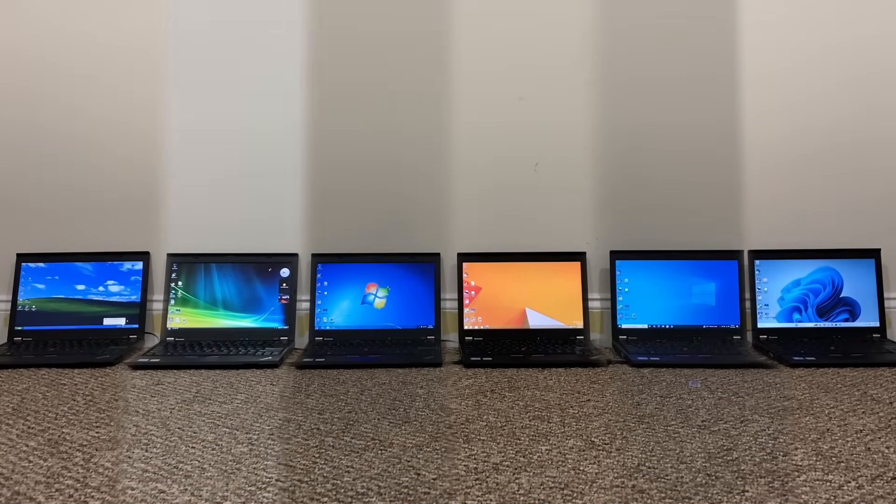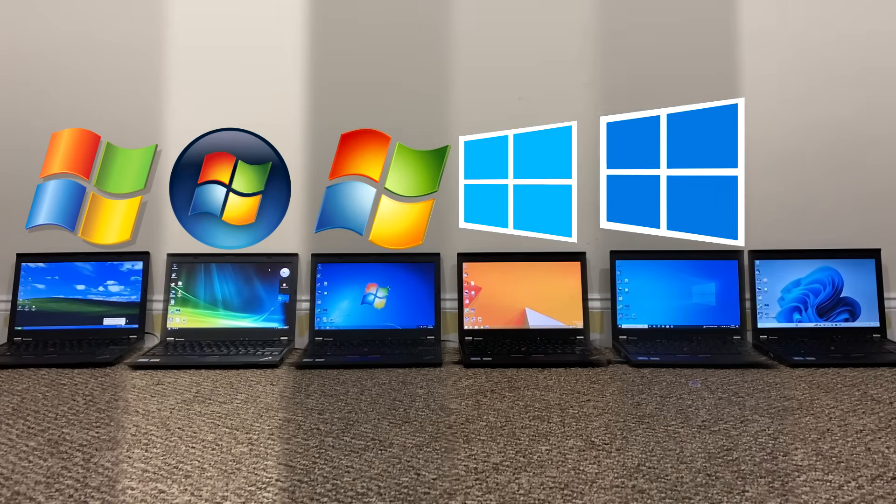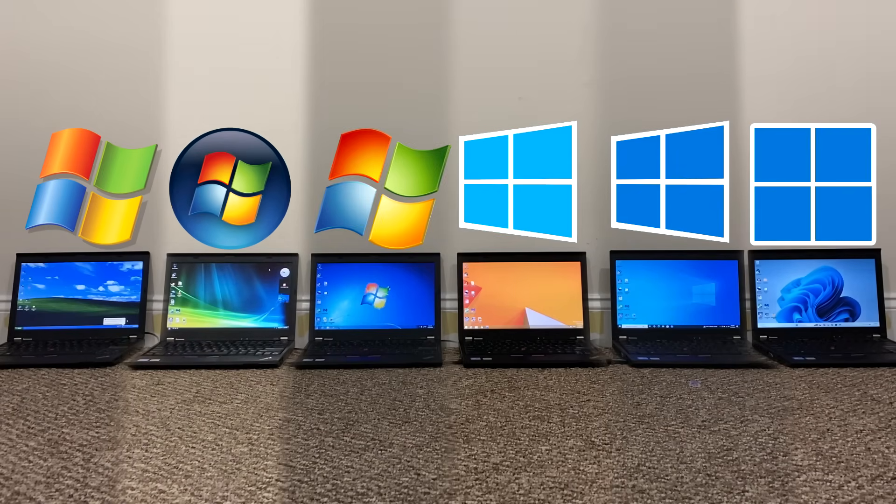Back at it again. Today we'll be speed testing every generation of Windows released since 2001. This includes Windows XP, Vista, 7, 8.1, 10, and of course the newcomer Windows 11.